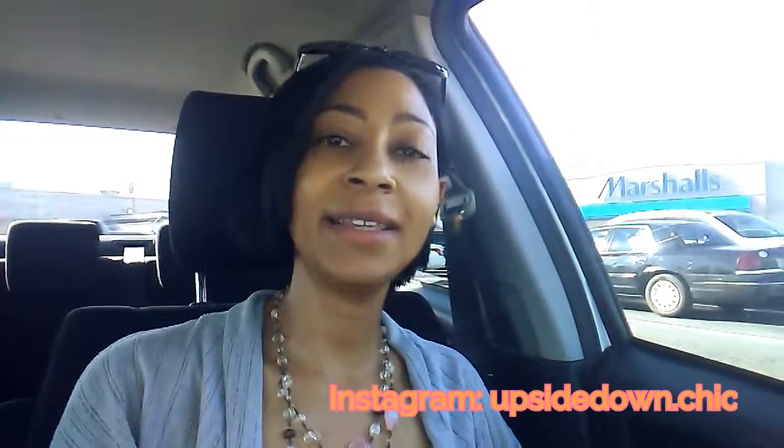Thanks for watching! Please don't forget to subscribe, like, and leave a comment. Thanks, bye!